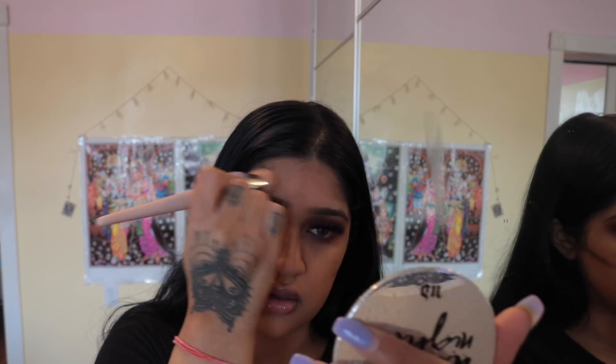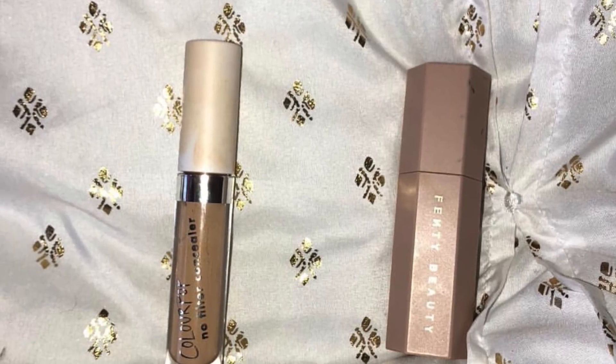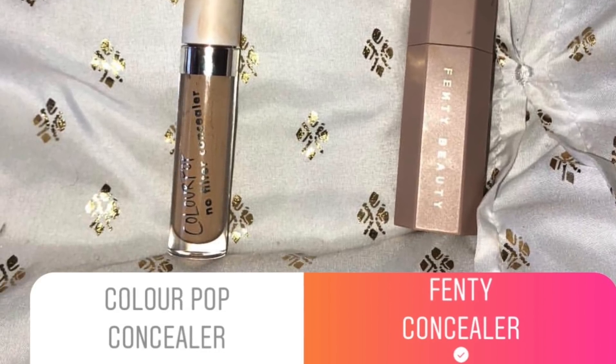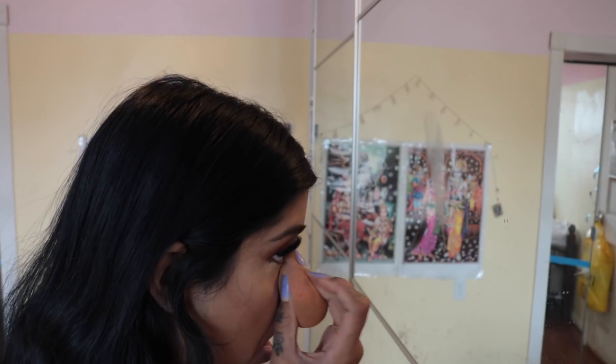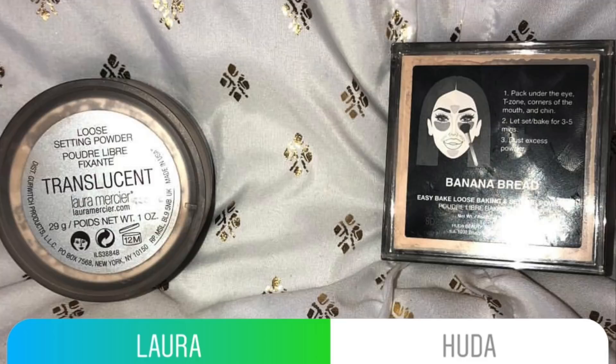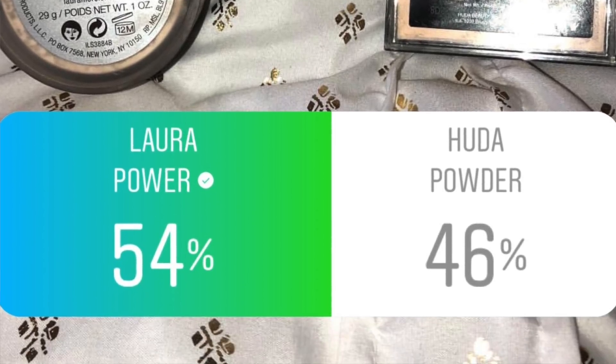First I'm just going to bronze up my skin and then go back in with the bronzer. I also like to bake. I asked what concealer to use — the Colourpop or a Fenty concealer — and the Fenty concealer won by 54%. For baking powder, 54% of you said the Laura Mercier one, so I'm going to use that.